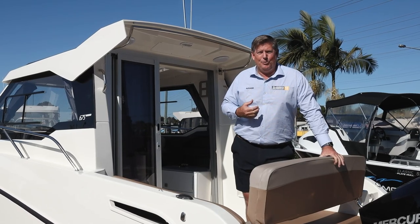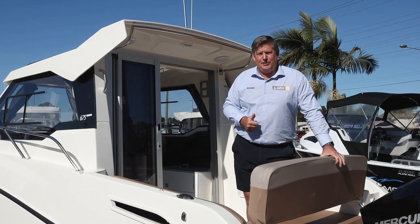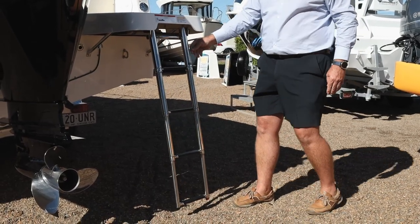One of the great things our family certainly enjoys out on the water when we're at anchor is snorkelling. Something that is a great feature on the Arvor range is the telescopic four-rung boarding ladder. So after a swim, it's still easy to get back on board the boat.